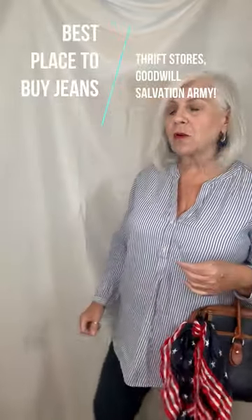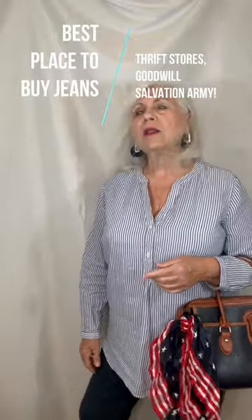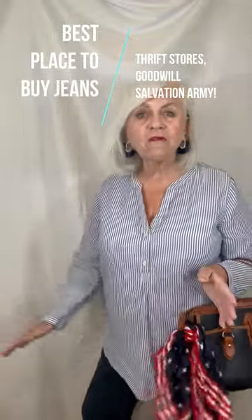Then I have my stretch denim jeans that I bought at Goodwill as well. Stretch denim is perfect for a woman who likes to move but isn't so constrained. Buying jeans at thrift stores — Goodwill, Salvation Army, wherever you can find them — it's really the only way to go.